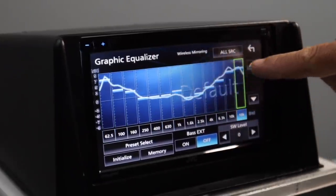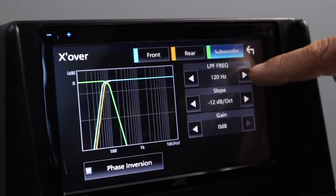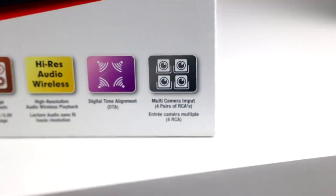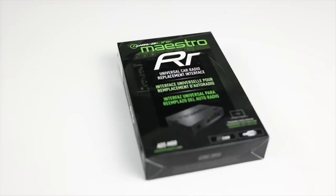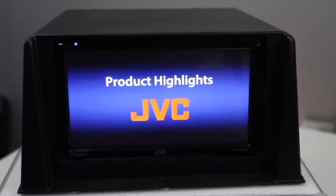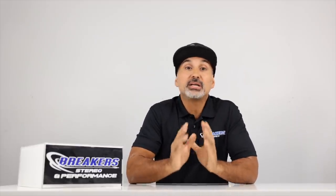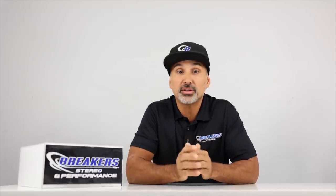It features a 13-band equalizer, time alignment, 5-volt pre-out for front, rear, and sub, selectable crossovers, 22 watts times 4 RMS, four camera inputs, steering wheel controls, Maestro RR compatible, and a 6.8-inch capacitive touchscreen. This radio was under $600, but because of the shortage I've seen it as high as $750 on some sites.